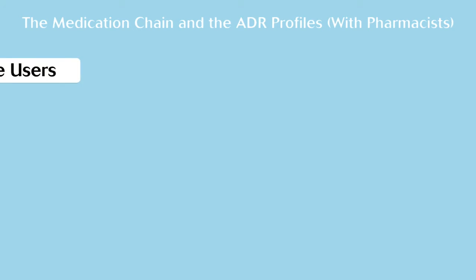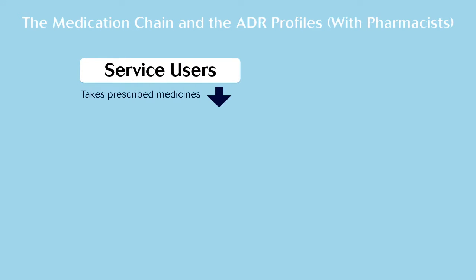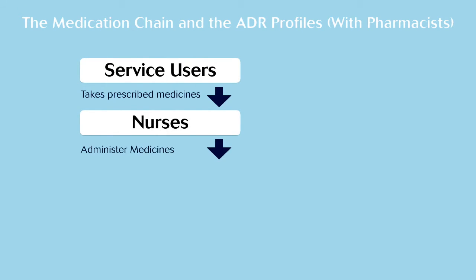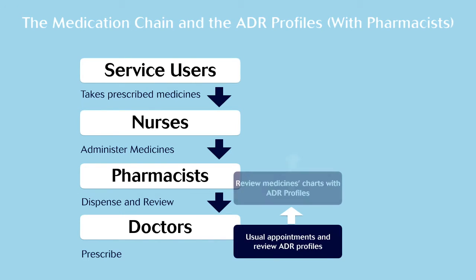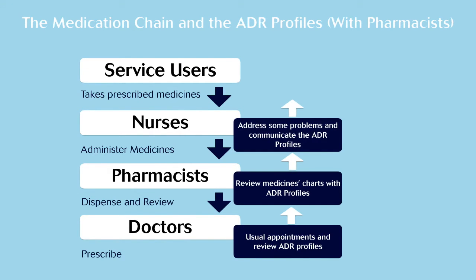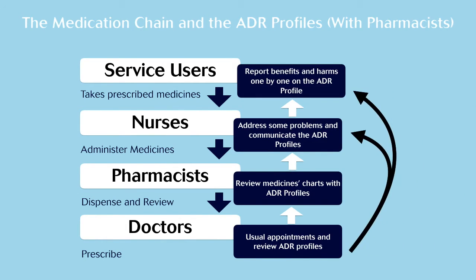Here it is with pharmacists. As you can see, it starts with compliance from patients, medicine administration from nurses, dispensing and reviewing from pharmacists and prescription from doctors. Again, you can see how the profile collects information which prescribers use to get the best possible medicines and doses for each patient.